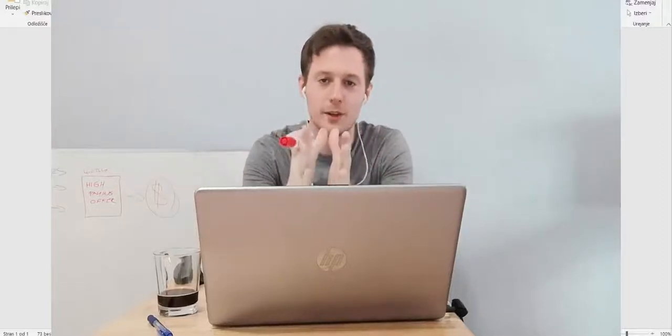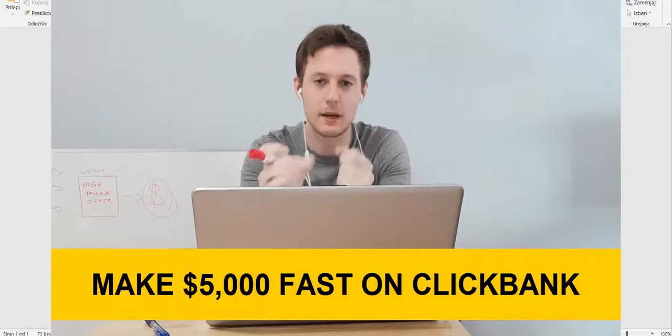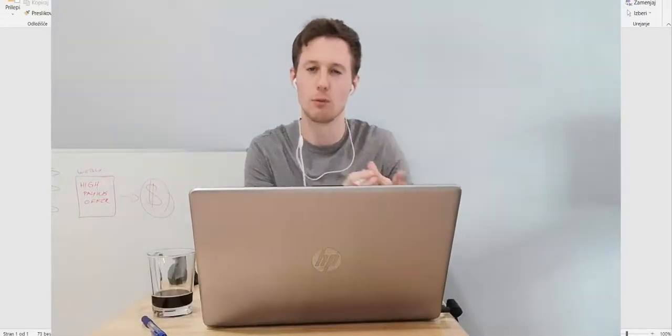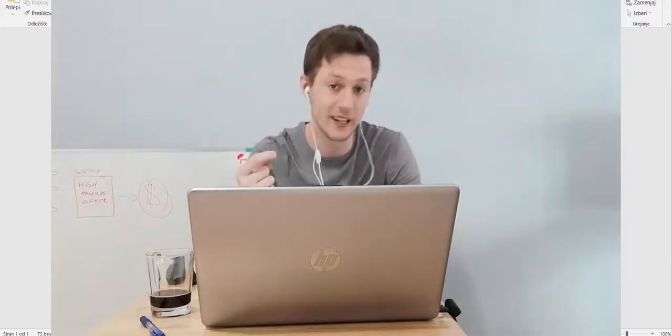Hi guys, Simon here. Today I'm going to share with you the fastest way to make $5,000 on ClickBank promoting ClickBank products. I'm going to show you how to promote ClickBank products so you can make $5,000 in affiliate commissions quickly.